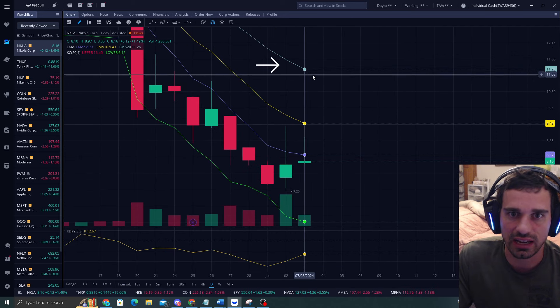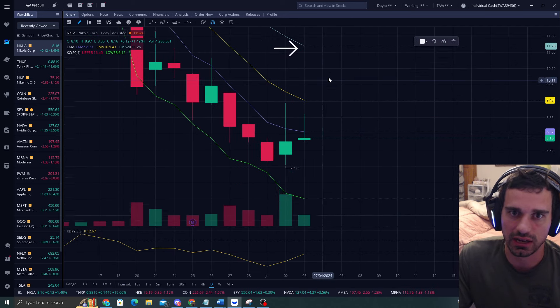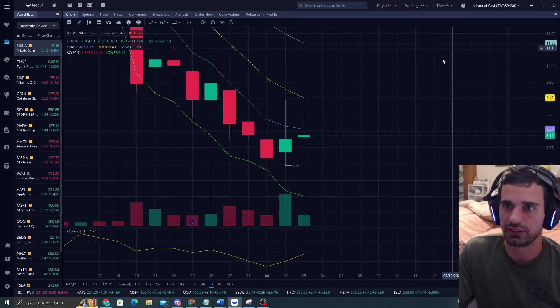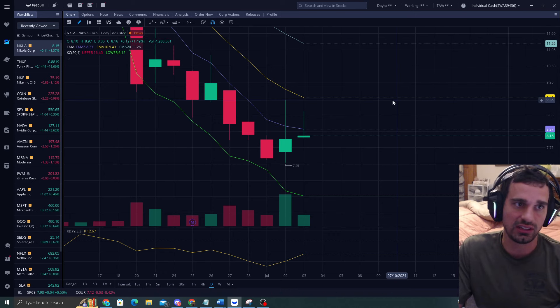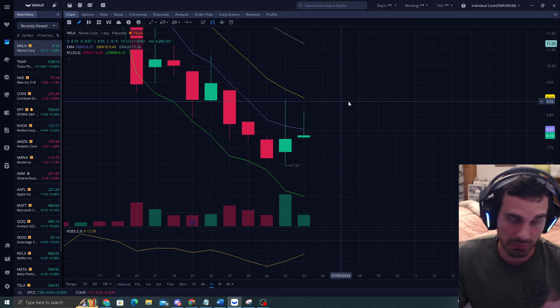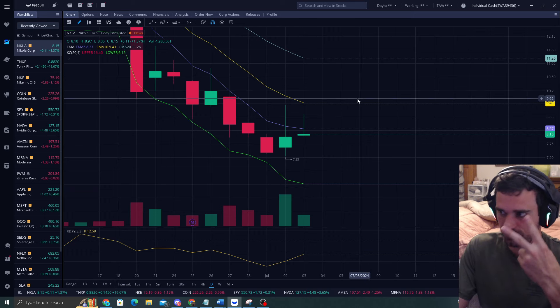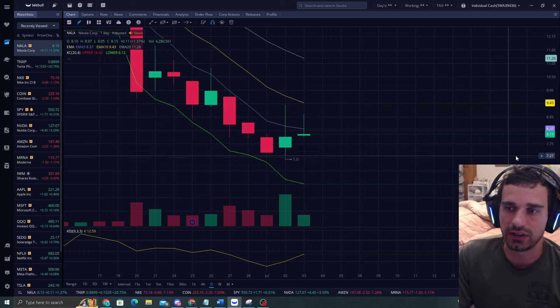I always put my sales slightly under the EMA I'm targeting. So if I wanted to sell at EMA 5, I'd do it slightly under and take my sale there. That's how I did it with SPCE. For those in my Discord, you saw my sale placed slightly under that level. Got two wins today - locked them in so I don't have to worry about it.